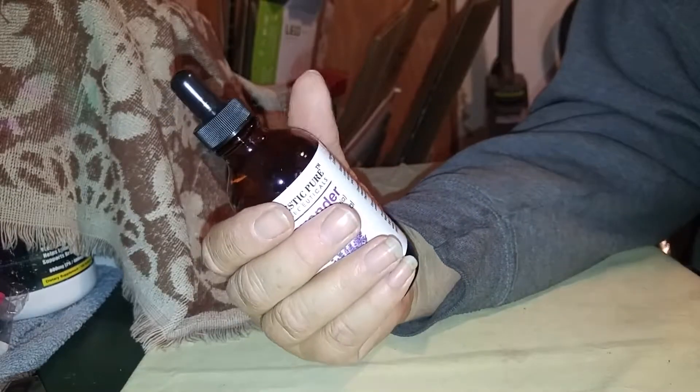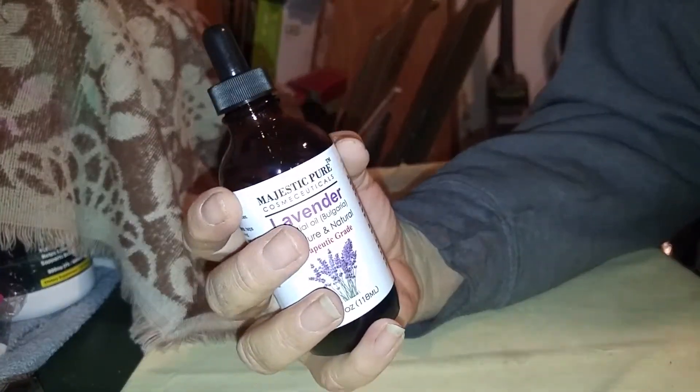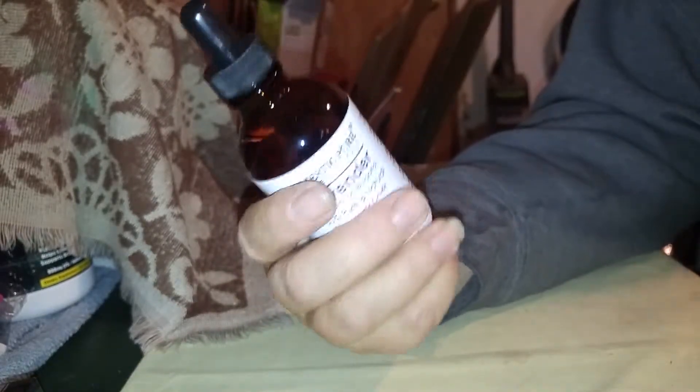Majestic Pure has an awesome aroma. They're pure and natural and they smell so wonderful.